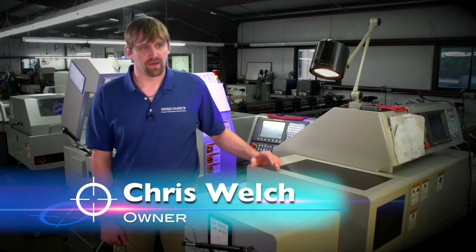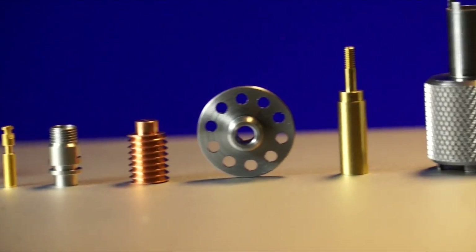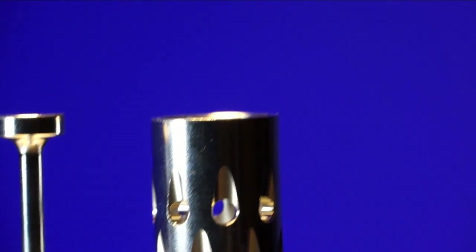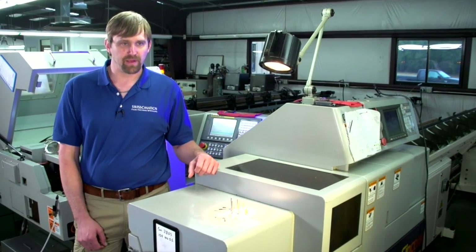Swissimation is a Swiss screw machine shop. We have CNC machines that make small parts ranging in size from five thousandths up to an inch and five-eighths. We make ultra-precision small parts in any length up to twelve feet long. Three thousandths is possible — we've done several parts at three thousandths for testing circuit boards, little pins, things like that.